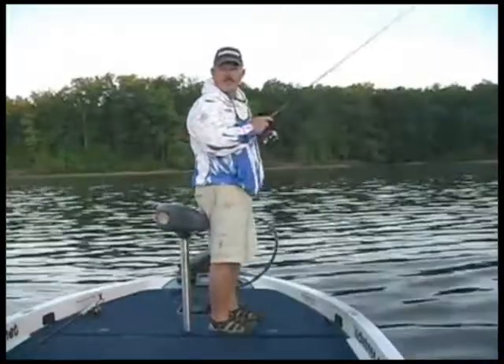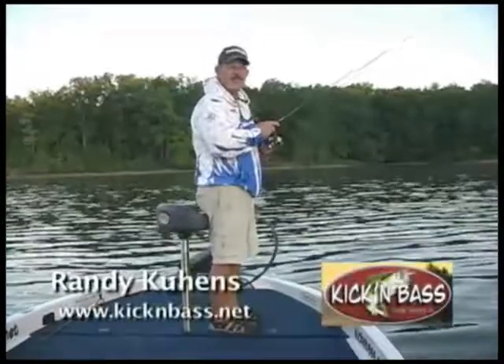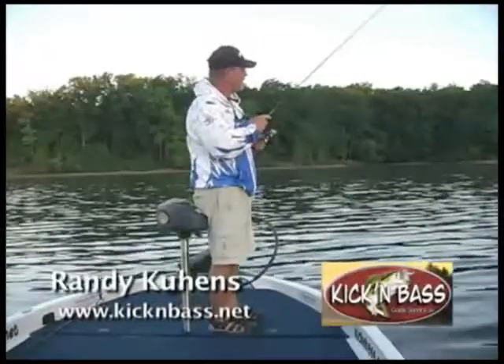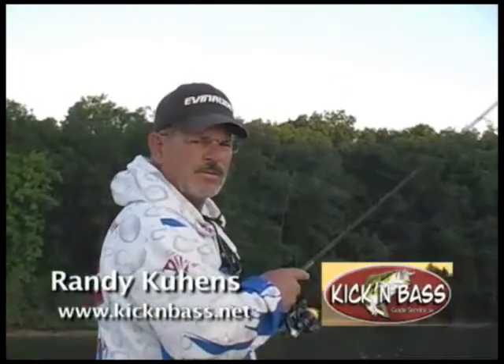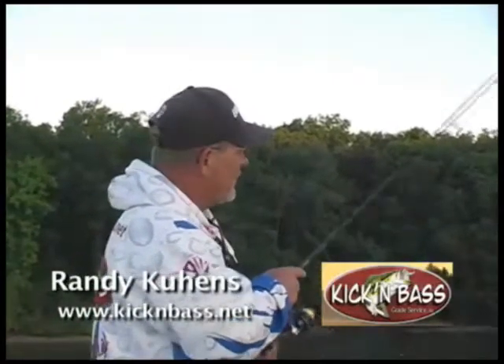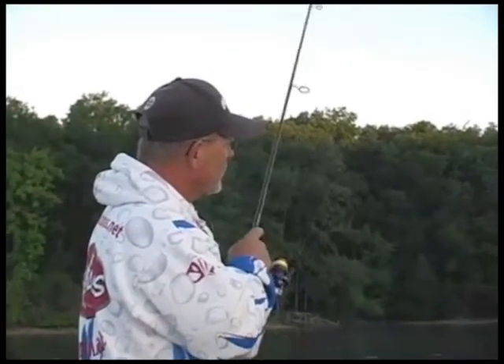Hi folks, I'm Randy Kehens with Kickin' Bass Guide Service and welcome to Kentucky Lake. Today we're going to do some bass fishing and we're going to do one of my favorite techniques, throwing the shaky head. In a minute we're going to see if we can catch a fish here, but let me tell you a little bit about the equipment we're using.